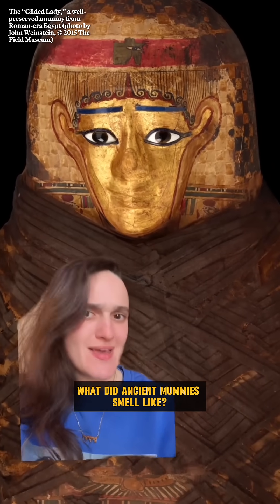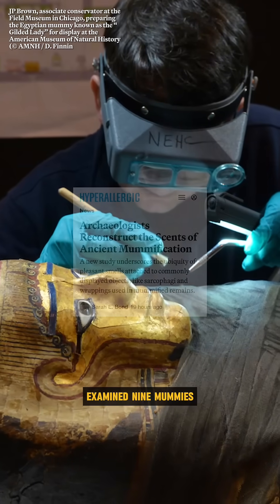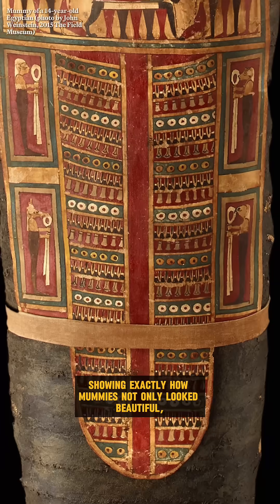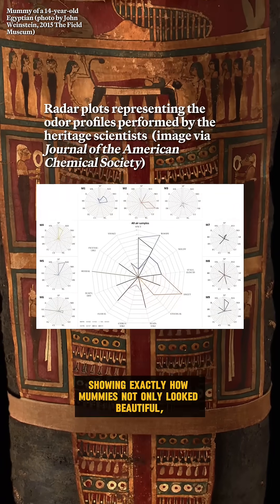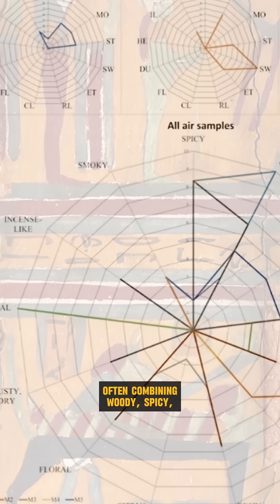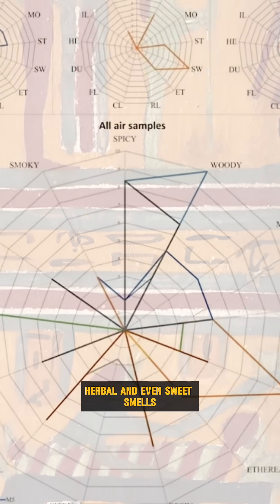What did ancient mummies smell like? A new study examined nine mummies from the Egyptian Museum in Cairo, showing exactly how mummies not only looked beautiful, but smelled beautiful too, often combining woody, spicy, herbal, and even sweet smells.